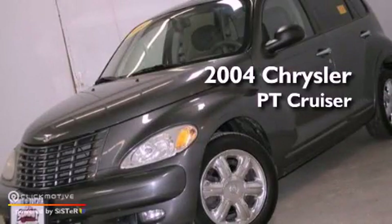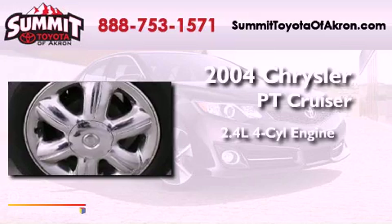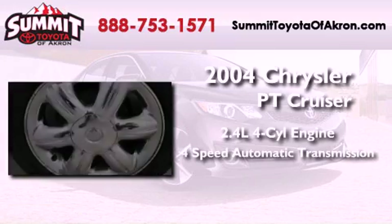This is a 2004 Chrysler PT Cruiser. It features a 2.4-liter four-cylinder engine and a four-speed automatic transmission.